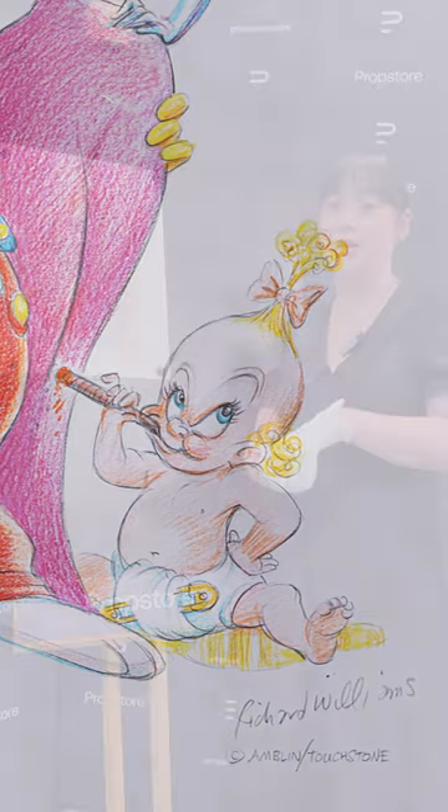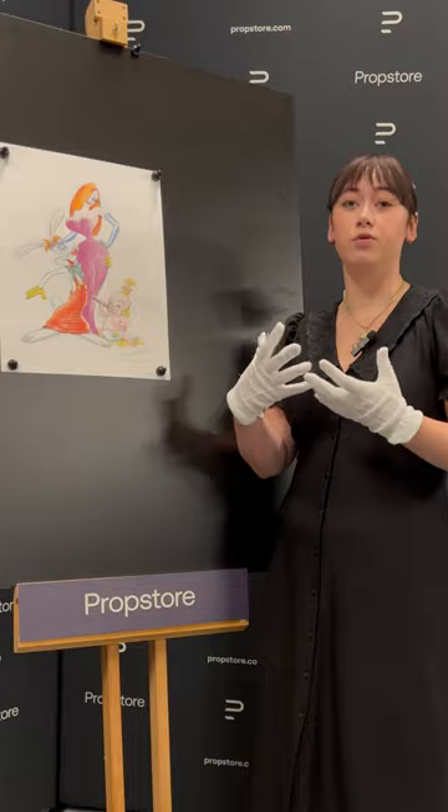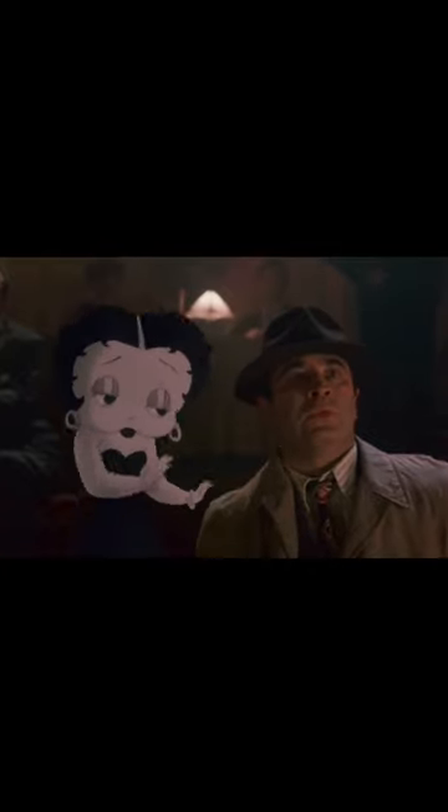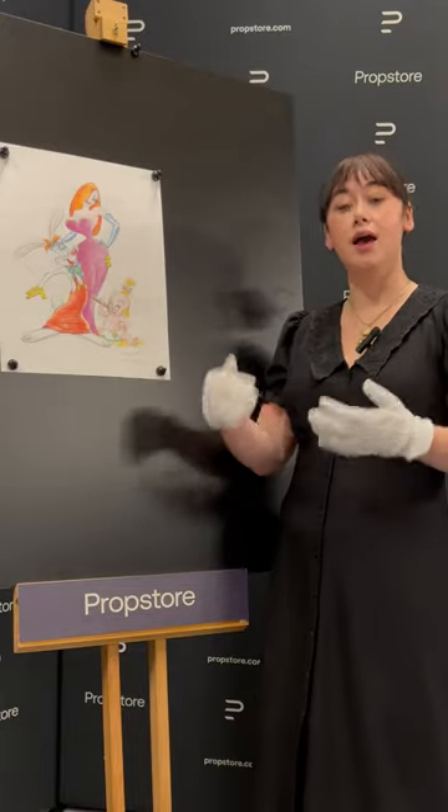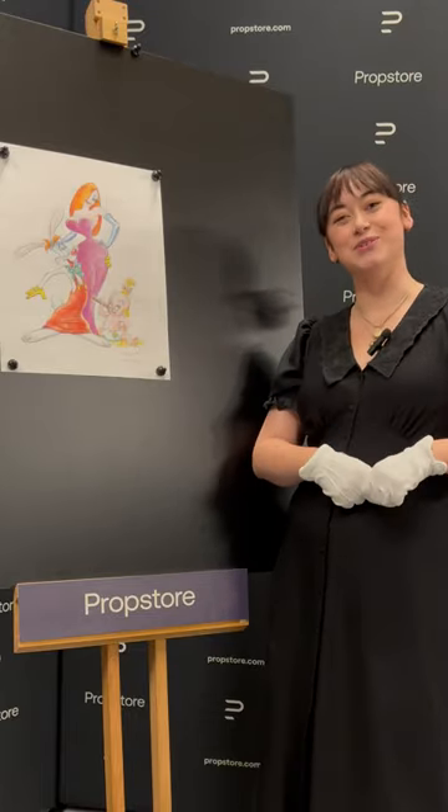This is just an incredible piece of original artwork from a film that is now renowned all over the world for what it did for animation and live action, and this is just a fantastic piece that keeps that magic alive. If you'd like to bid on this incredible piece of original artwork, head over to propstore.com slash auction. Good luck!